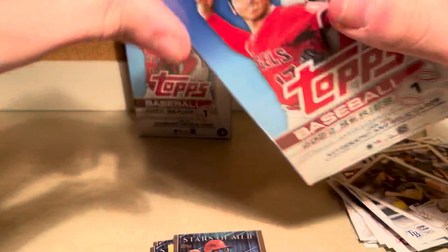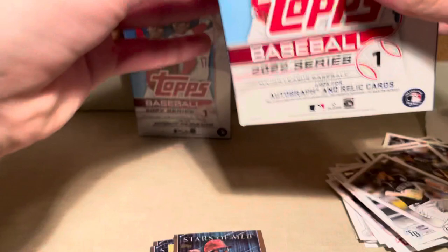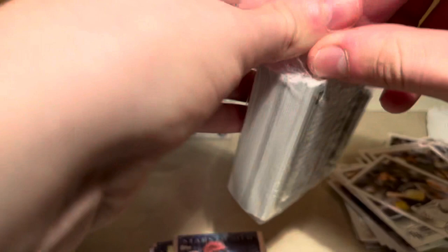Now we're going to open up these hangers. There is a chance for autographs and relic cards, so hopefully we can get lucky and pull ourselves an auto. I think that would make the day a lot better. It does not look like there is a relic in here, though.